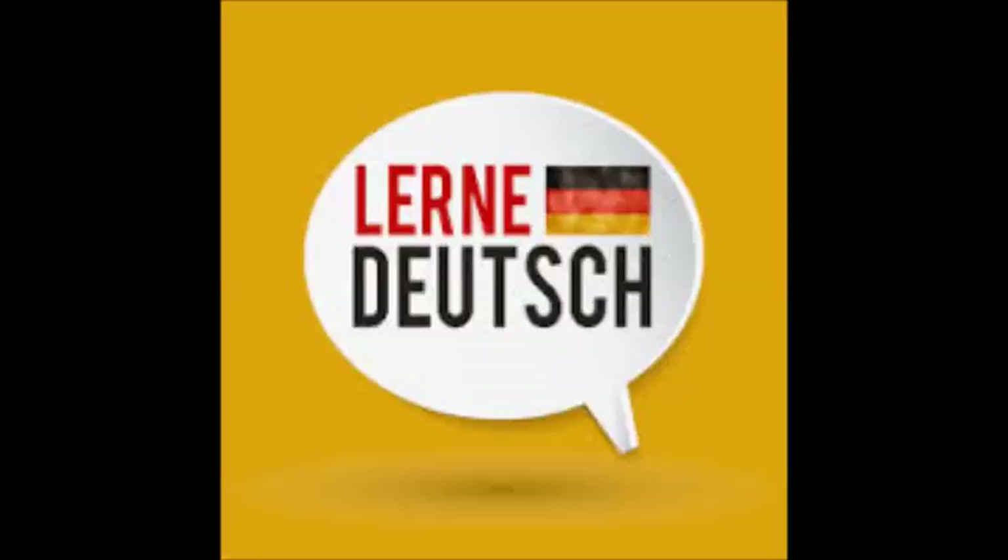Möchtest du noch etwas? — Ja, was kostet ein Taschenrechner? — Wir haben heute Taschenrechner für 12 Euro. — Gut. Ich nehme einen Taschenrechner für 12 Euro. — Okay.